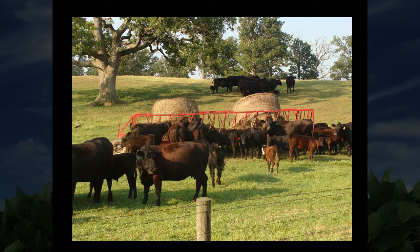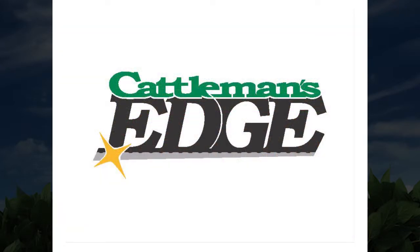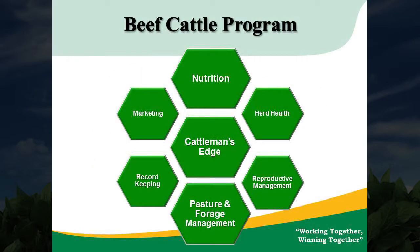Beef cattle continues to grow in Central Ohio. We have several different feeds that we can serve beef cattle with. We have our Cattleman's Edge program, seen here. The Cattleman's Edge program covers different things for a cattle producer: the nutrition side, herd health, record keeping, and everything in between. Pasture and forage management is something we have continued to focus on.